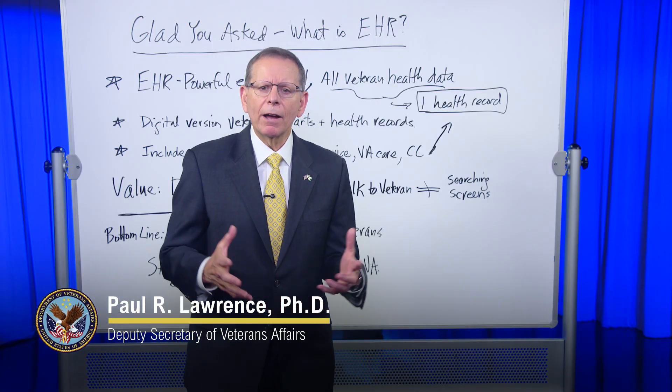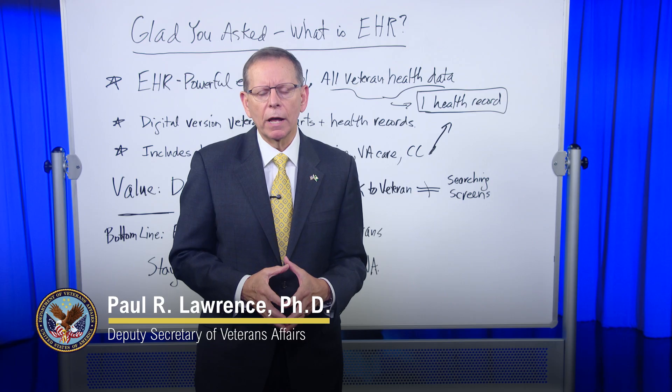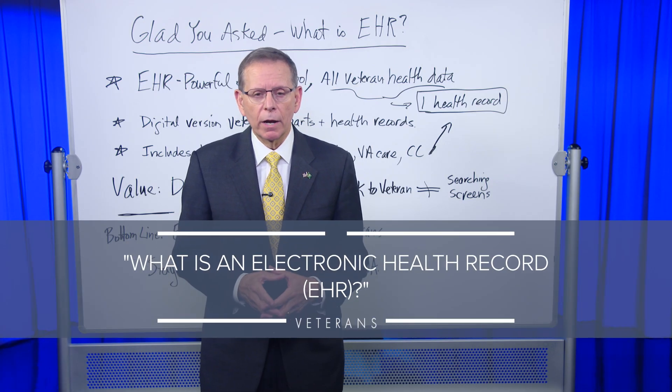I've been out talking a lot about our deployment of the new electronic health record, EHR for short, and a lot of folks are asking me: what's an electronic health record?